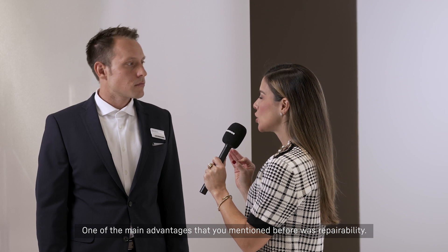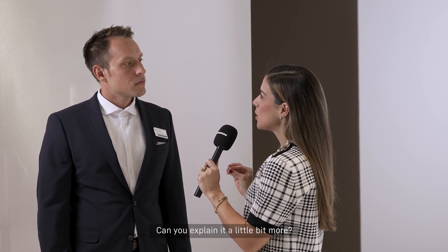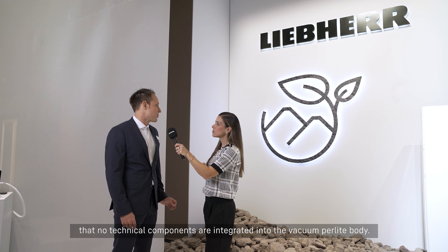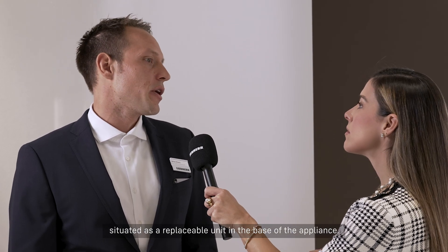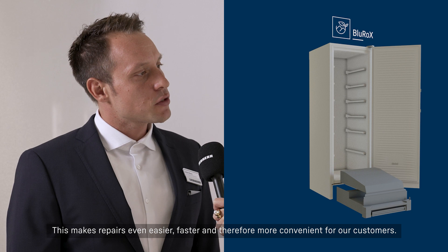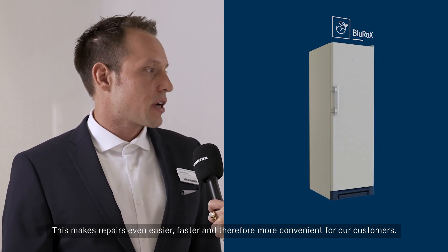So one of the main advantages you mentioned before was repairability. Can you explain it a little more? Our Blue Rocks appliances are designed such that no technical components are integrated into the vacuum pearlite body. The technology is both compact and modular, situated as a replaceable unit in the base of the appliance. This makes repairs even easier, faster, and therefore more convenient for our customers.